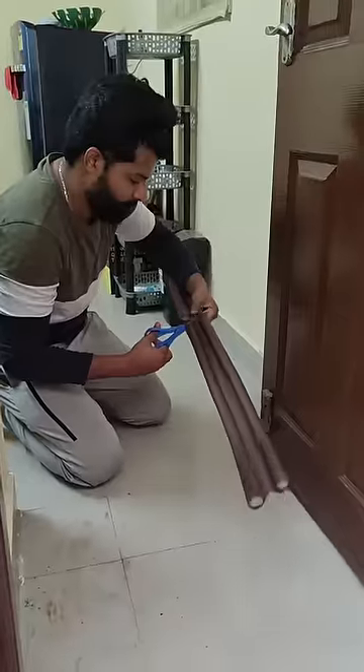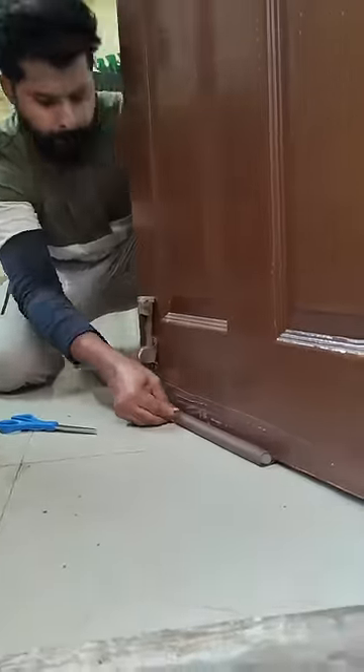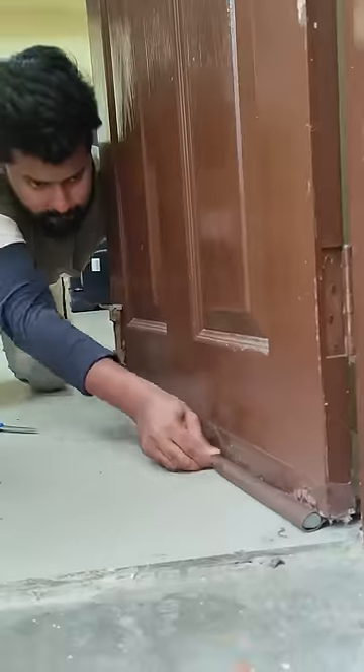It's a 39-inch strip, which is somewhere around 95 centimeters. We have to cut it according to our door size and just insert it in the door just like this. The installation is very easy DIY, and after installation, you can see clearly there is no gap in the door at all.